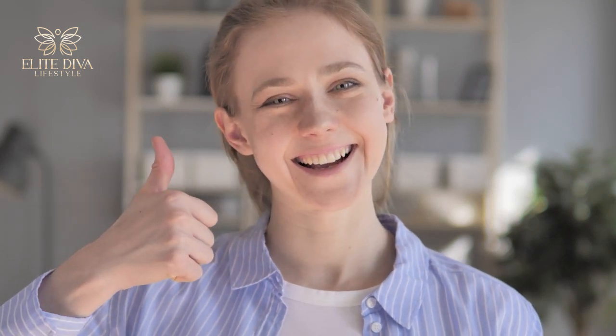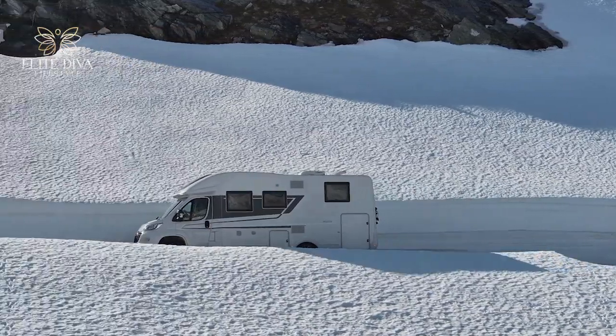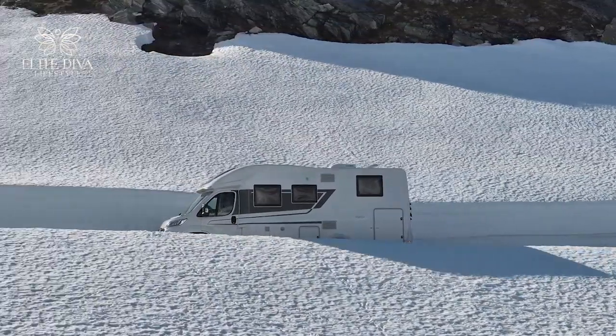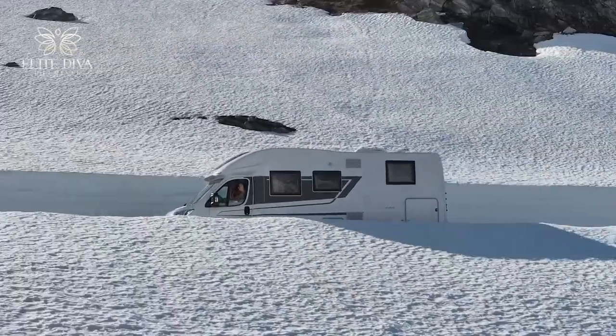It's practical to have solar panels installed to ensure no power cuts happen while you're enjoying your trip in the wild. Solar panels not only help save money on electricity but also reduce your carbon footprint, making your recreational vehicle sustainable as you explore more spots.